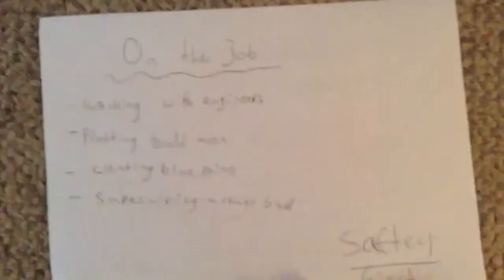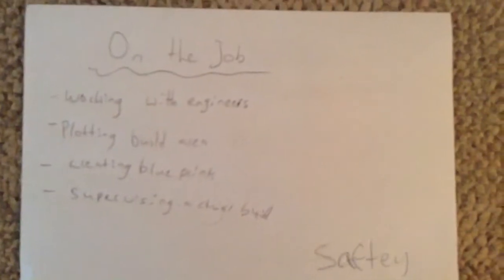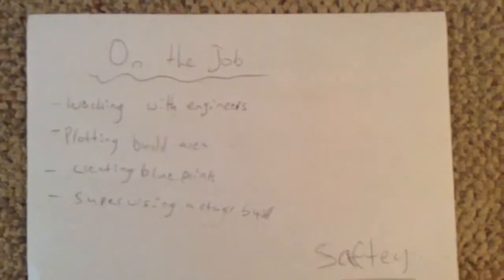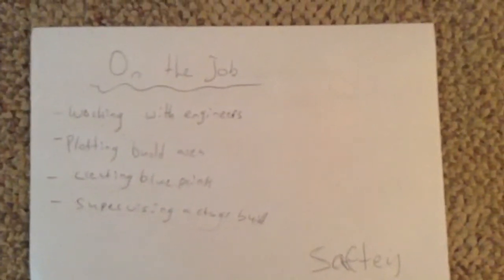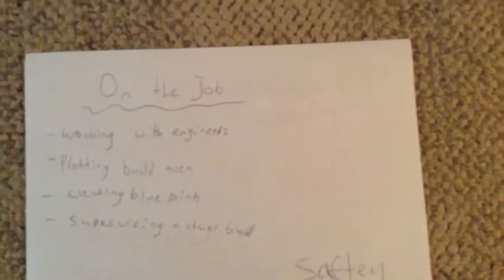When you're actually working for your own business, you'll be working with engineers to build a home. You'll be plotting the build area — deciding where to build and clearing that out — creating a blueprint, and then supervising the actual build.